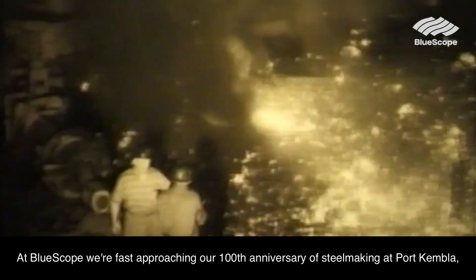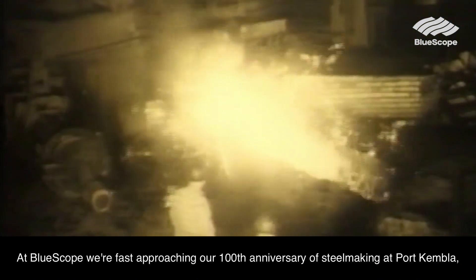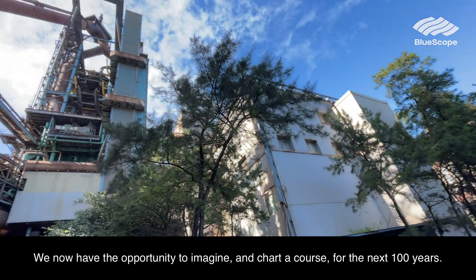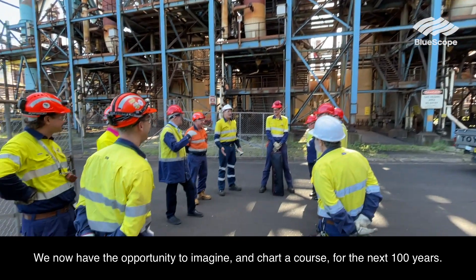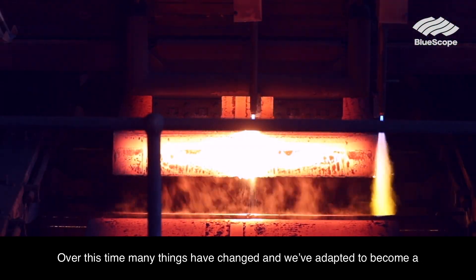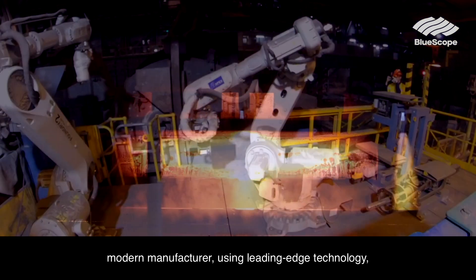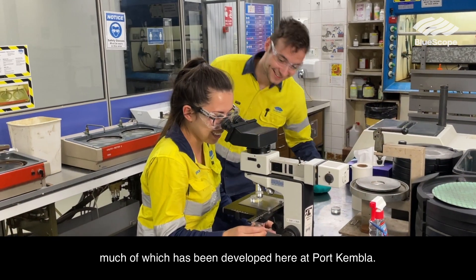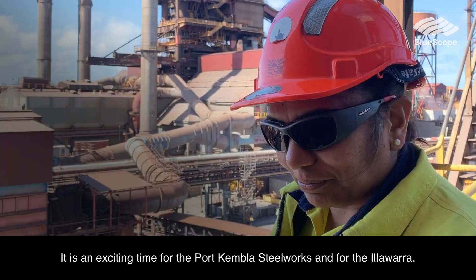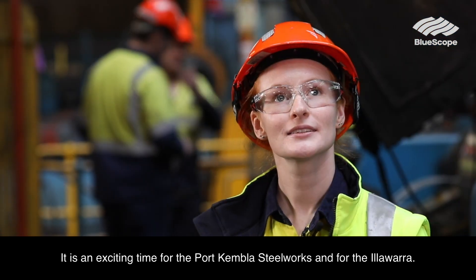At BlueScope we are fast approaching our 100th anniversary of steelmaking at Port Kembla, having begun in 1928. We now have the opportunity to imagine and chart a course for the next 100 years. Over this time many things have changed and we've adapted to become a modern manufacturer using leading edge technology, much of which has been developed here at Port Kembla. It is an exciting time for the Port Kembla Steelworks and for the Illawarra.